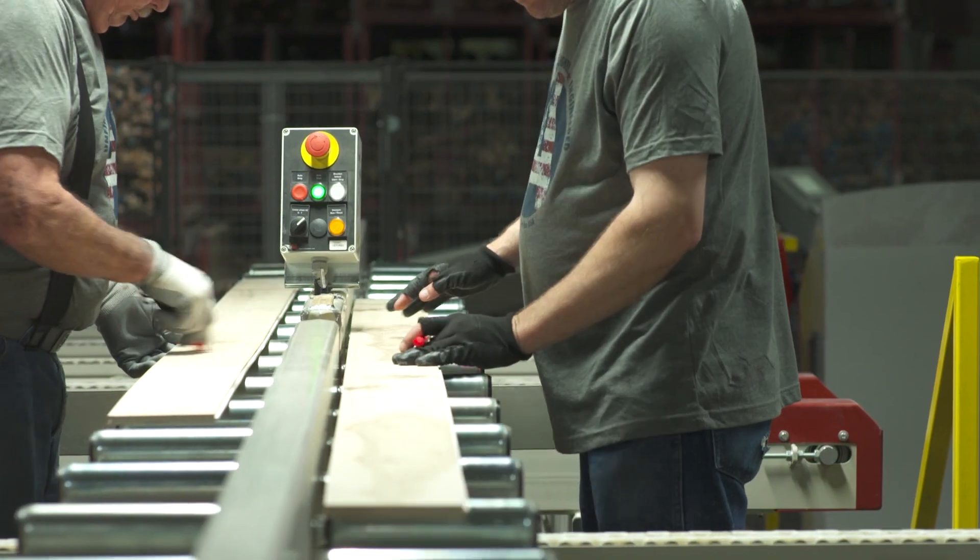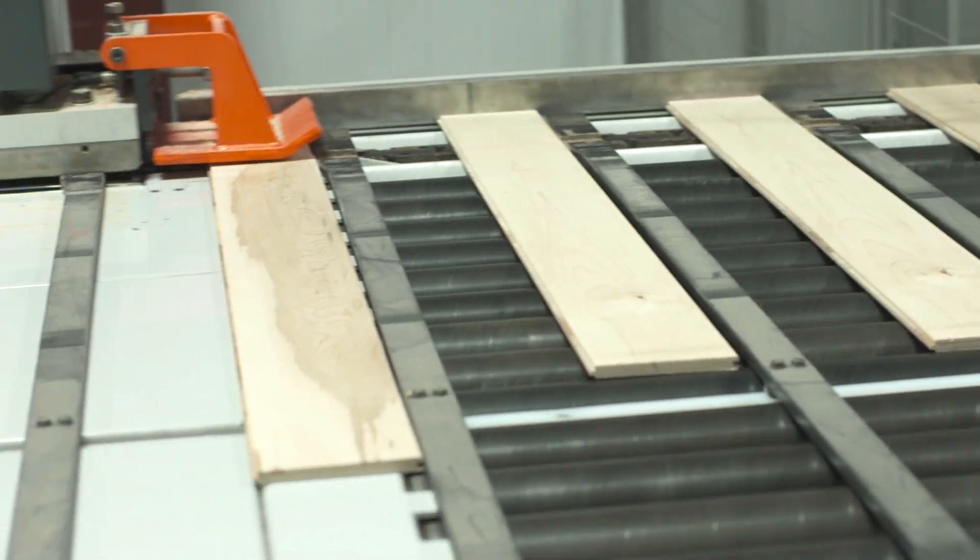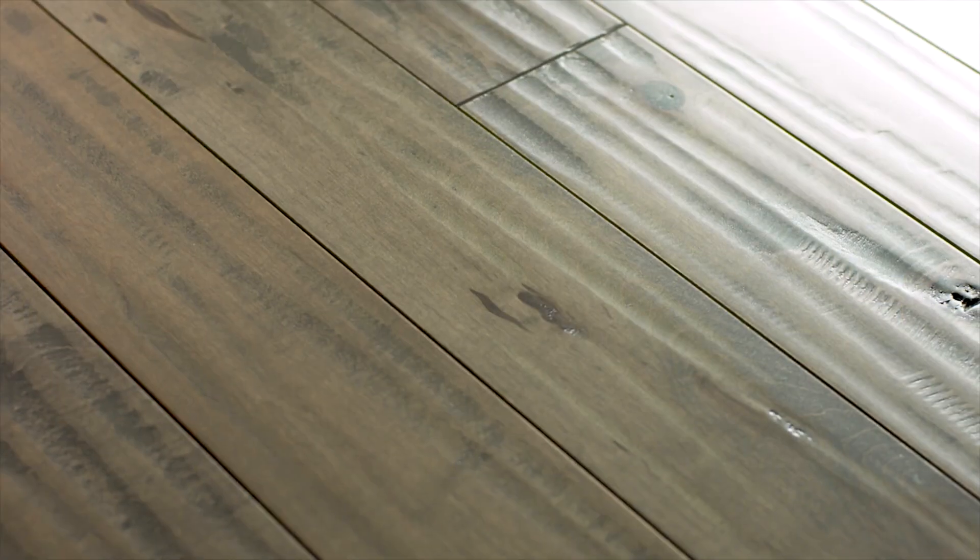The wood is then profiled, checked for defects, end-matched, and graded. The outcome is beautifully engineered flooring that is stable, strong, and less likely to expand and contract during changes in temperature and humidity.